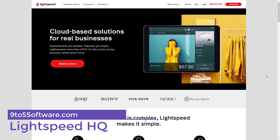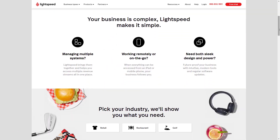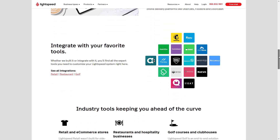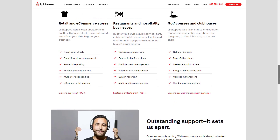Lightspeed HQ. Lightspeed is known for its excellent inventory management and e-commerce, making it perfect for fast-growing retailers that need to track large inventories and sync their online and in-person sales. It offers exceptional inventory management, unmatched by its competitors.